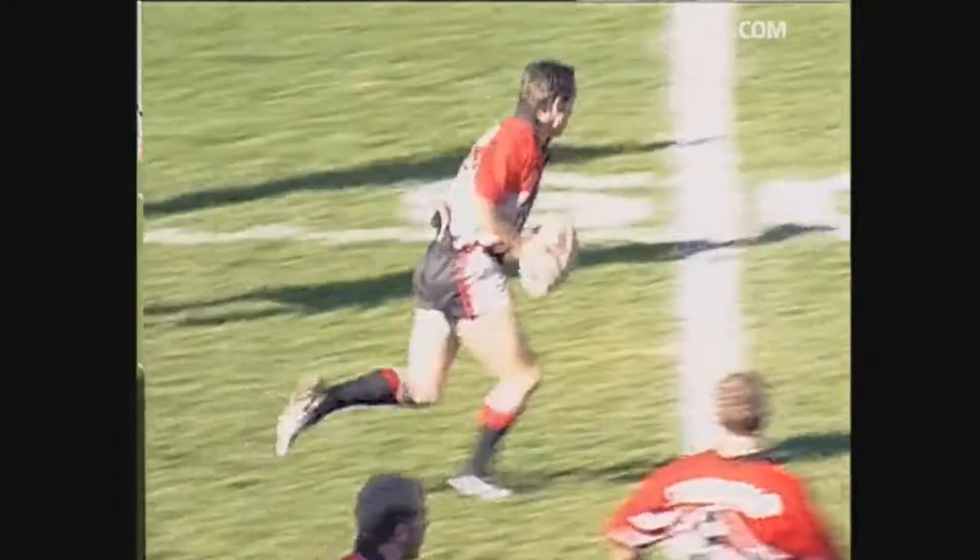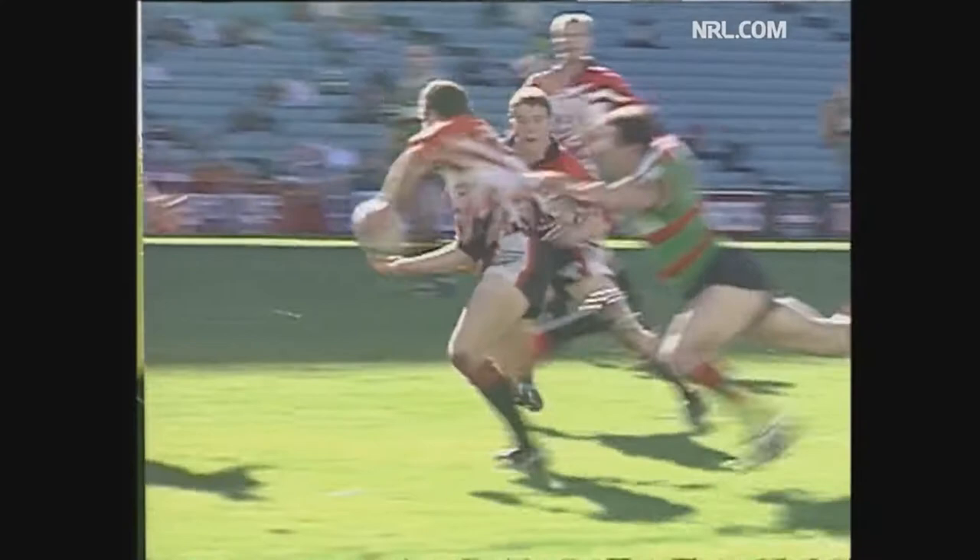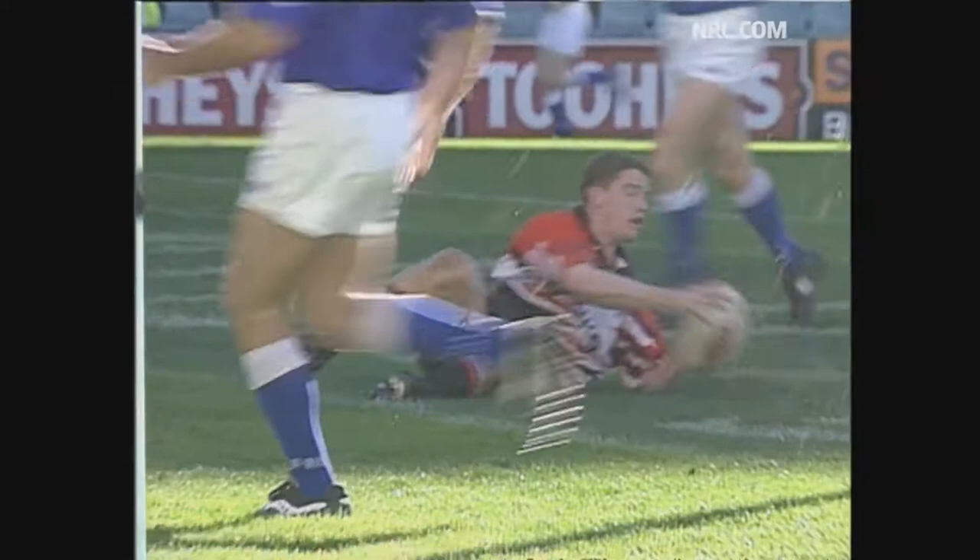Jason Taylor having the defence in two minds, running the football. And Matt Sears showed a good pair of hands. You've got to be able to number up, especially when they've got so many good attacking players. Beautiful pass on the inside from Eichen. Jason Taylor, precision. Both Taylor and Sears, products of St. Gregory's at Campbelltown.